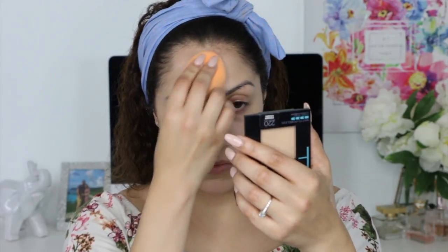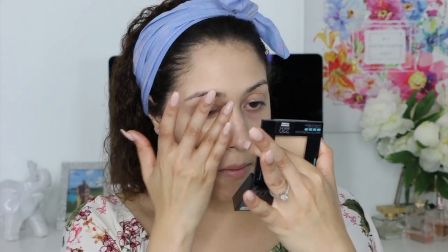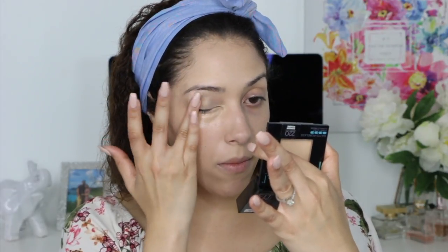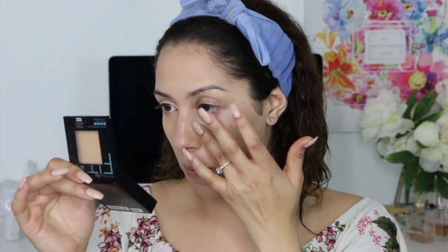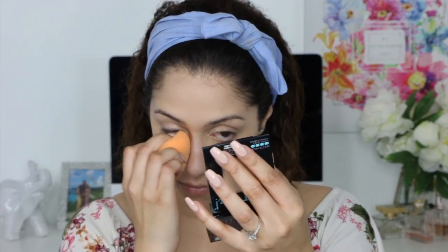I am going to be blending my foundations with the Real Techniques beauty sponge. For my concealer, I will be using the NYX Gotcha Covered concealer. If you're looking for an affordable drugstore concealer that is full coverage, I highly recommend this one — it has an orange undertone so it's perfect for dark circles or any dark spots.